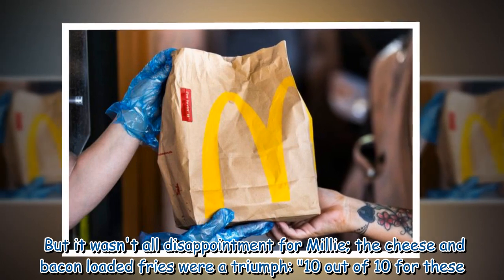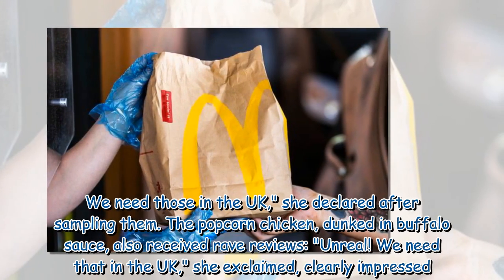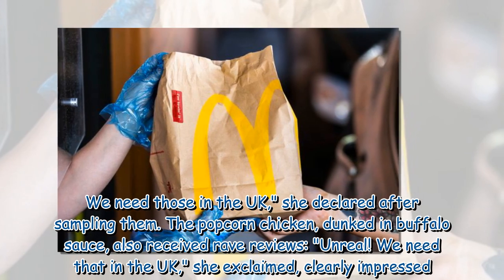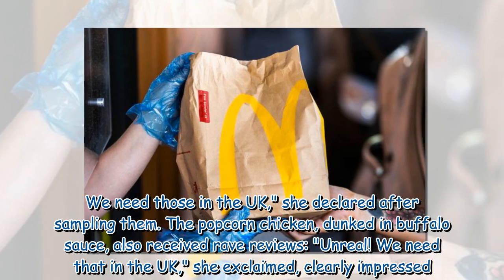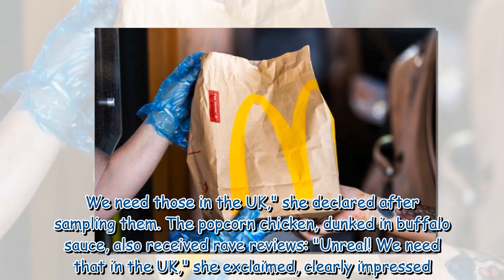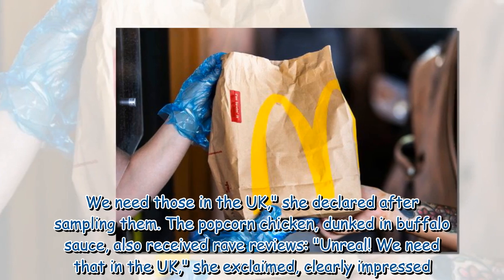But it wasn't all disappointment — the cheese and bacon loaded fries were a triumph. '10 out of 10 for these, we need those in the UK,' she declared after sampling them. The popcorn chicken dunked in buffalo sauce also received rave reviews: 'Unreal, we need that in the UK,' she exclaimed, clearly impressed.